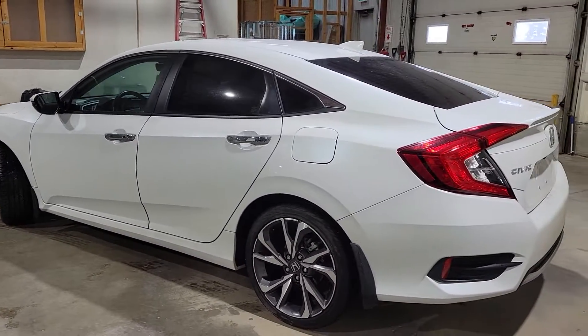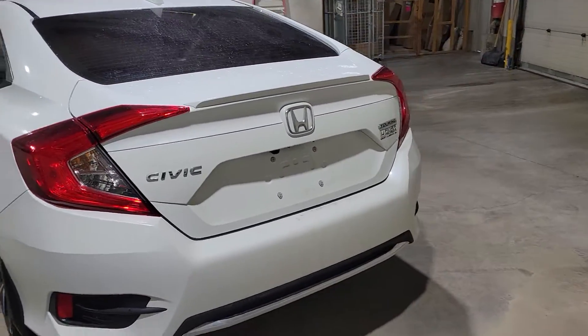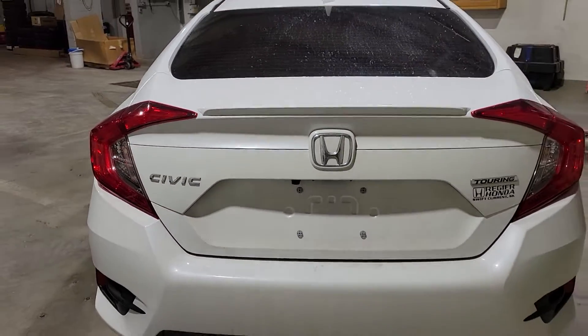It does have aftermarket tinted windows, power trunk release, and does have the release in the back. This is a fresh trade, very clean. This is a pearl white.